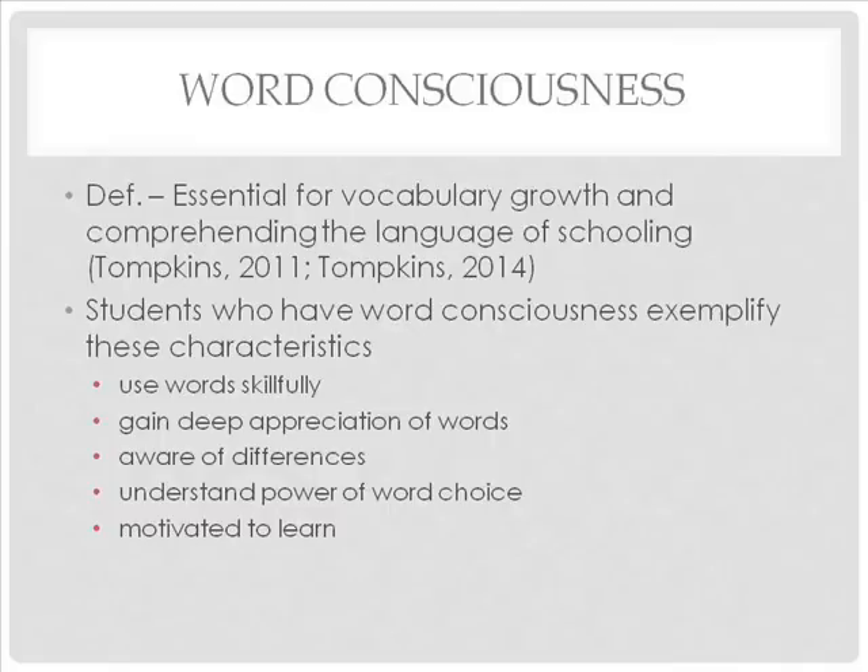Another part of vocabulary instruction is developing students' word consciousness. Word consciousness is essential for vocabulary growth and comprehending the language of schooling. Students who have word consciousness use words skillfully, understanding the nuances of word meanings; gain a deep appreciation of words and value them; are aware of differences between social and academic language; understand the power of word choice; and are motivated to learn the meaning of unfamiliar words.